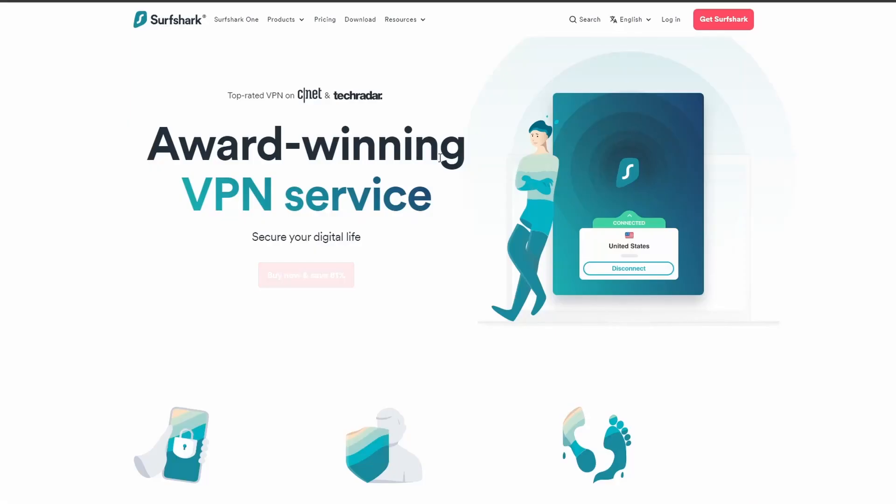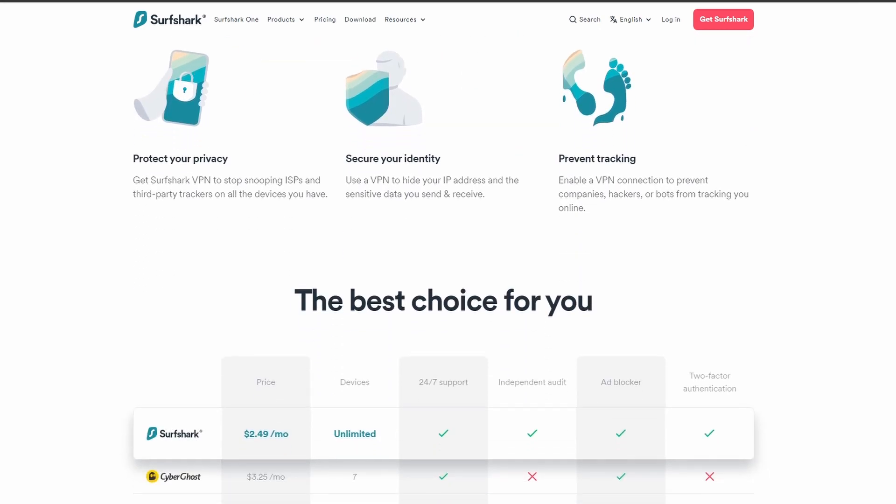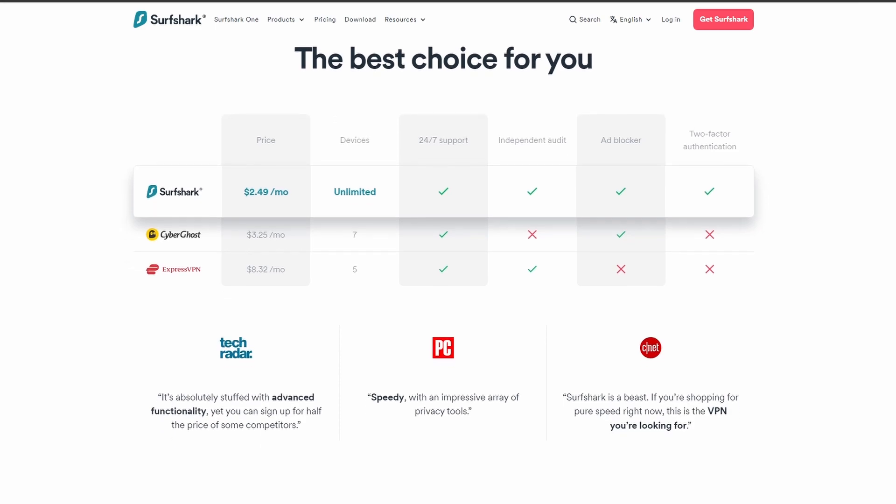Surfshark is an excellent option for those looking for the best VPN service to use while playing Monster Hunter World. It offers fast connection speeds, an excellent in-game ping, and allows up to unlimited simultaneous connections, which is perfect if you have friends or family who want to share your account with you.